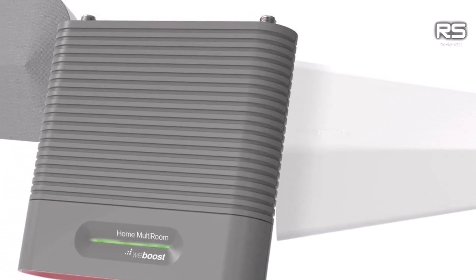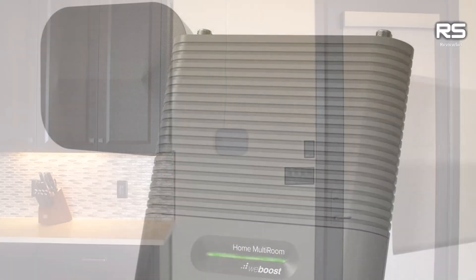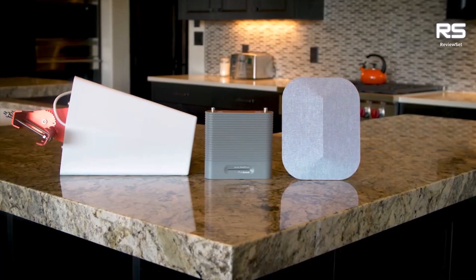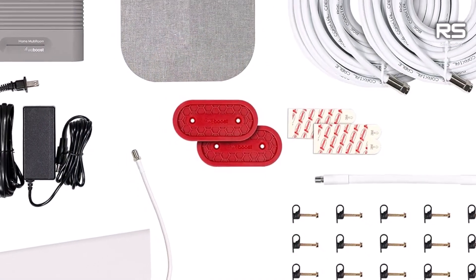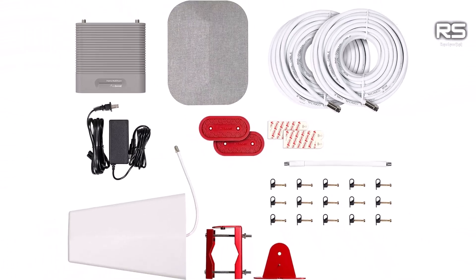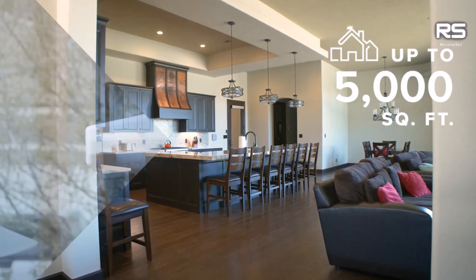A testament to WeBoost's commitment to inclusivity, the Home Multiroom seamlessly embraces bands from major networks — Verizon, T-Mobile, AT&T, and even U.S. Cellular — accommodating subscribers of diverse carriers, including virtual operators like Metro or Straight Talk. This adaptability proves invaluable for those contemplating carrier changes or seeking enduring utility from the Home Multiroom.